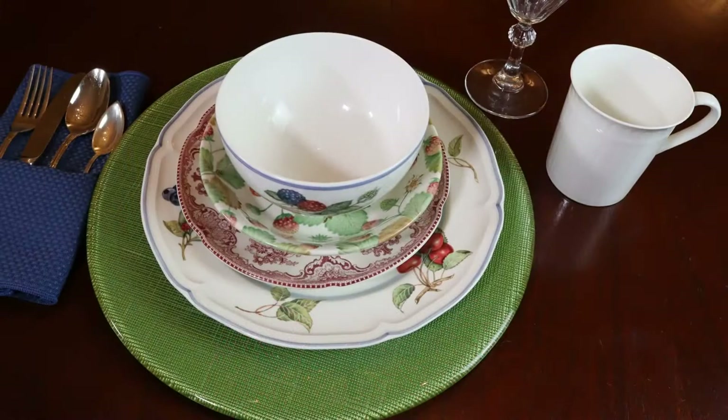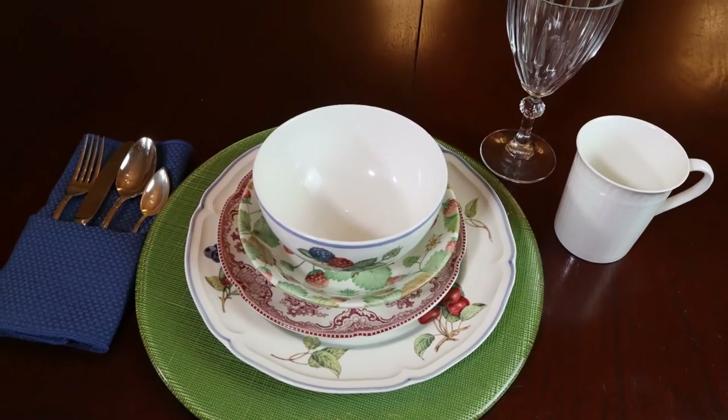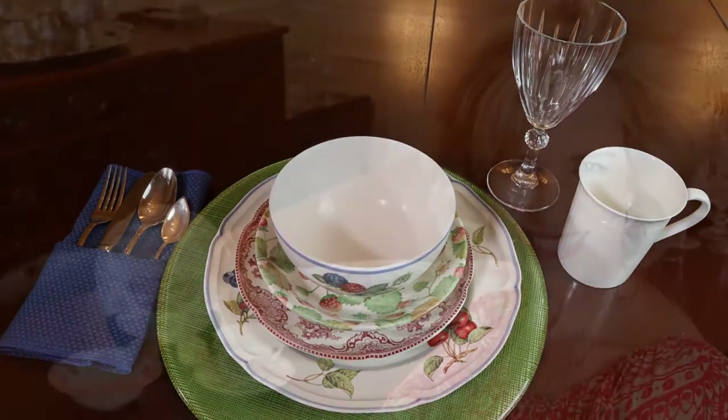The well-dressed table is a mix of old and new with creative collections. Add unexpected table essentials and your unique style to welcome guests. Thanks again for joining Lady Mary Beth — elevate your everyday with eclectic place settings. Please hit like and subscribe. I hope to see you next time for more lifestyle tips.